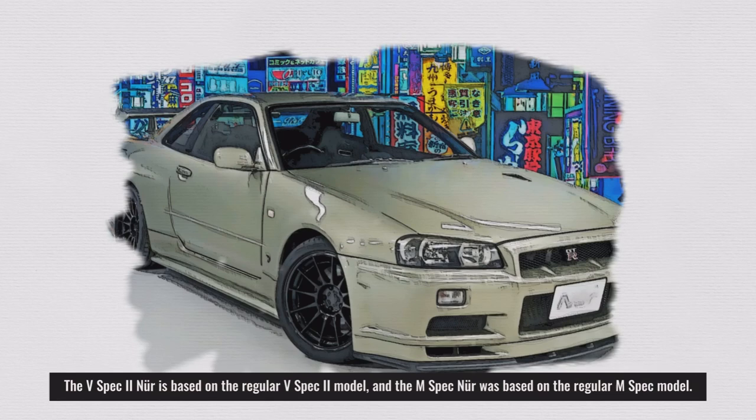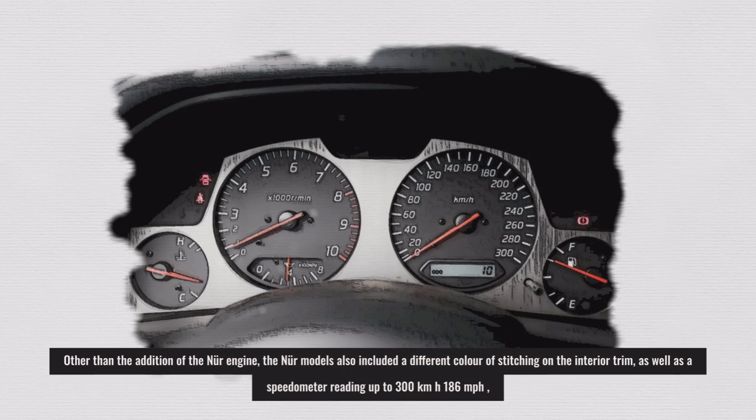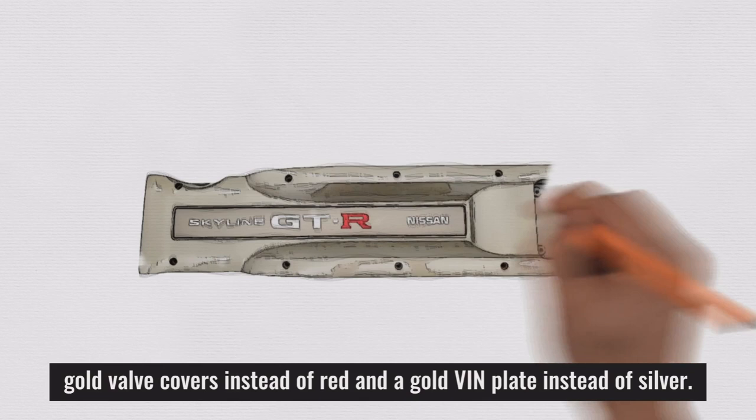The V-Spec 2 Nür is based on the regular V-Spec 2 model, and the M-Spec Nür was based on the regular M-Spec model. Other than the addition of the Nür engine, the Nür models also included different color stitching on the interior trim, a speedometer reading up to 300 km/h (186 mph), and gold valve covers instead of red, along with a gold VIN plate instead of silver.